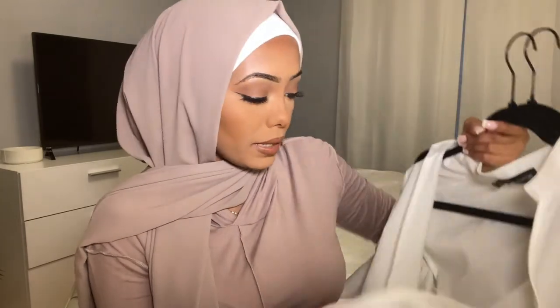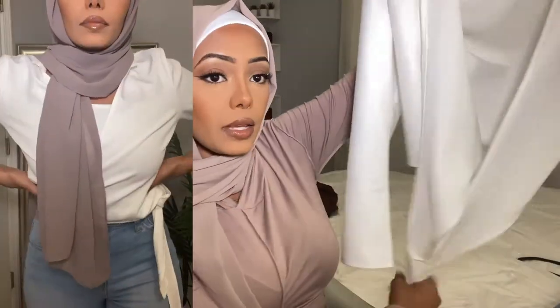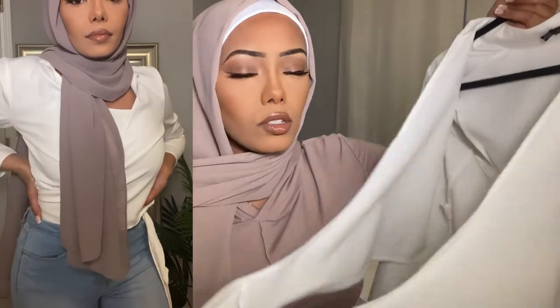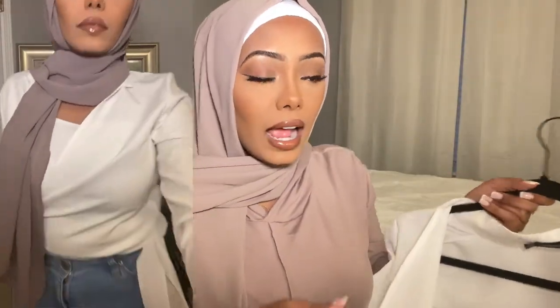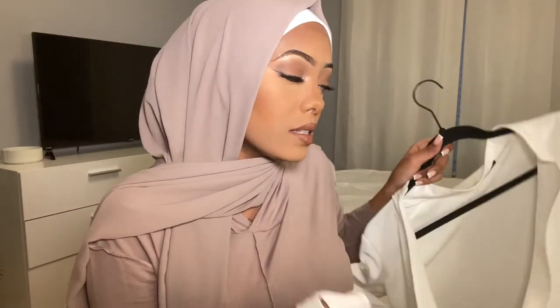The next outfit I have to show you guys is probably my most-worn blouse this summer. It has these super long strings — ties, whatever — that you can wrap around your waist, and I like to tie it up in a little bow. It's very feminine and dainty.